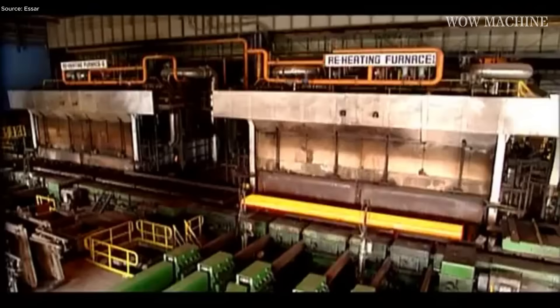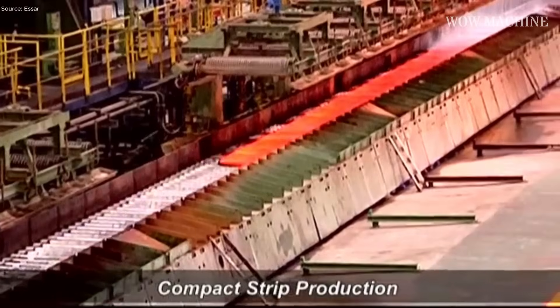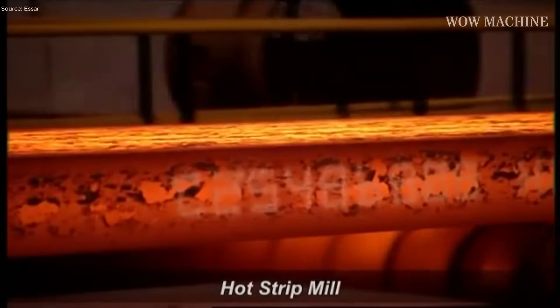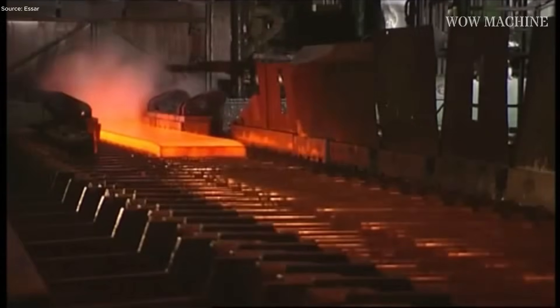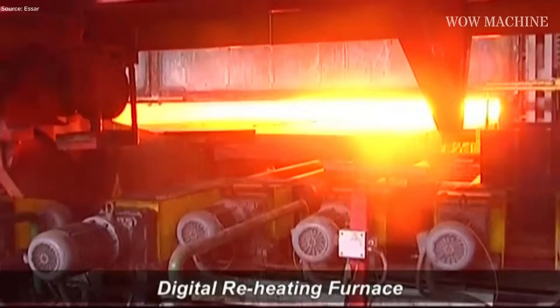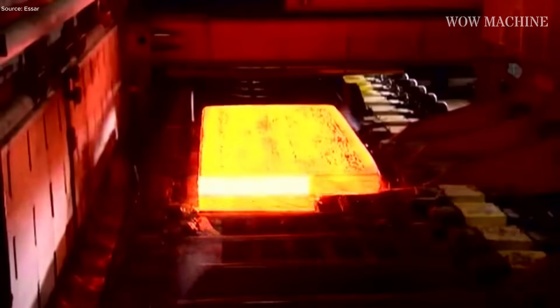Massive furnaces and giant rollers at SR's Hazira complex turn glowing slabs into some of the widest steel plates in India — up to five meters across. Each step pushes raw strength toward precision, creating metal tough enough for ships, bridges, and even armored vehicles. The process opens with digital reheating furnaces bringing steel slabs to the perfect rolling temperature.